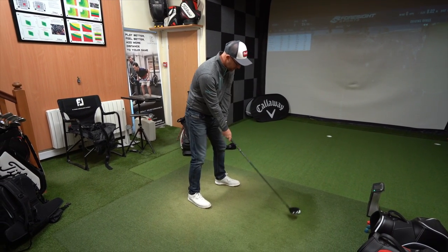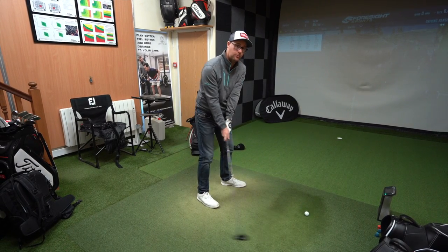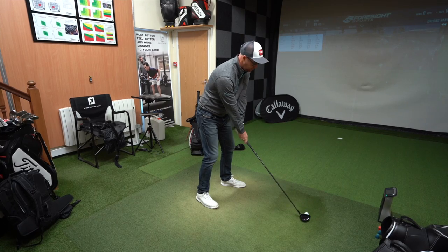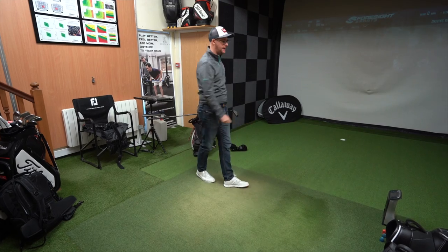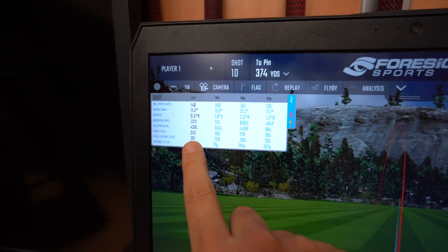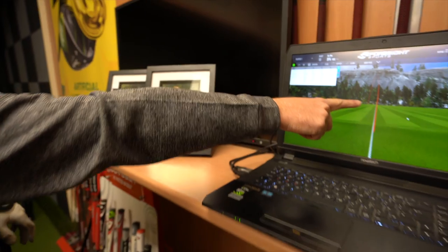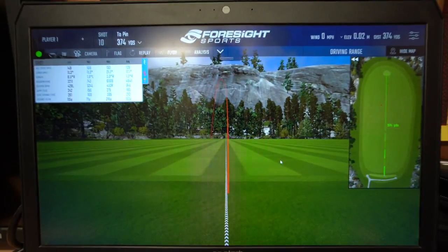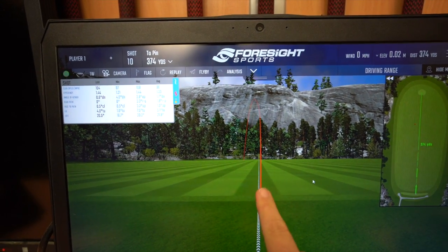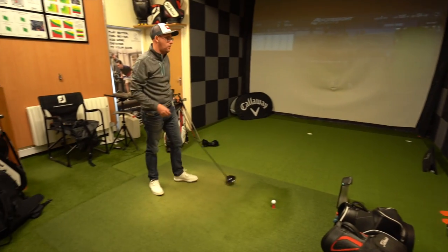The question now - which we don't know the answer to - are the mishits and lack of directional control worth the trade-off for the potential 243 carry? Look at that one - it's a 243 off the deck, 242. Dead straight. And that's what I'm saying - everything just tails off to the left a little bit, but I think you just start it too straight all the time.